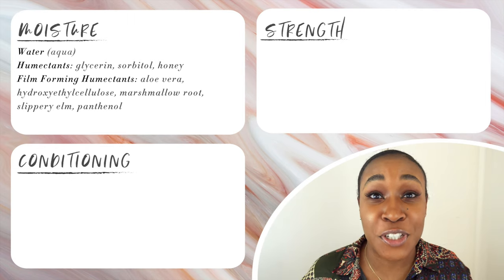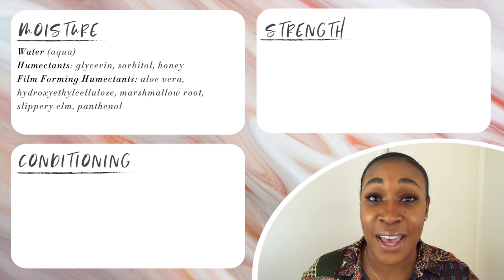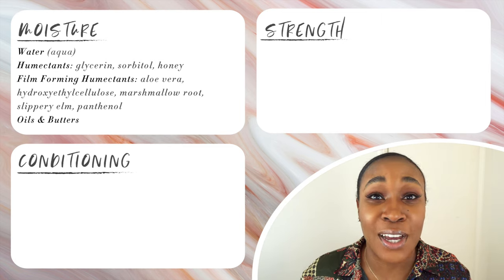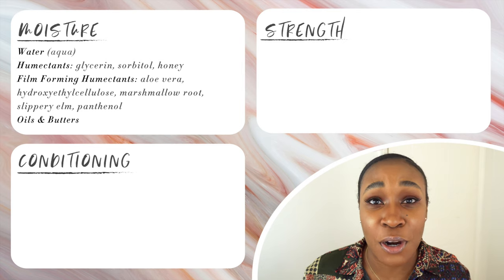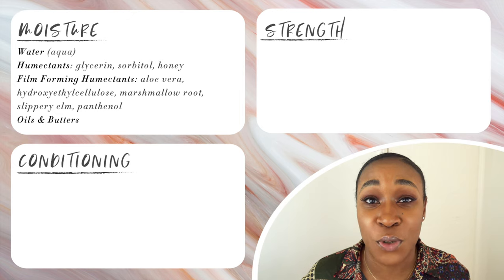The last group of ingredients you want to be looking for to know if a deep conditioner is going to moisturize your hair are oils and butters. We already said oils are not inherent moisturizers, neither are butters, but this doesn't mean they are not useful in helping to slow the moisture loss from your hair.